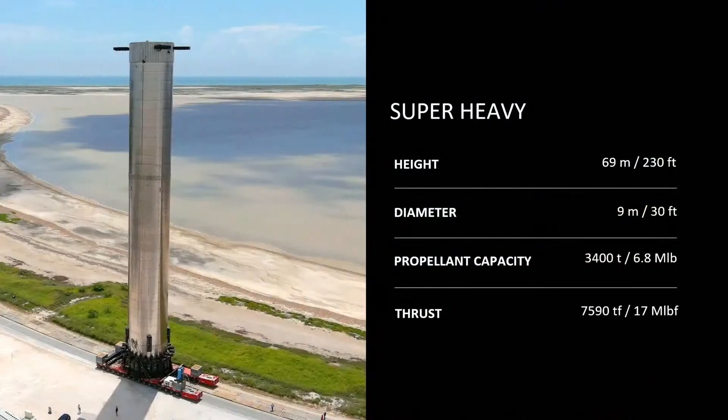Just to put this into perspective: the Saturn V was 7.5 million pounds of thrust, and Starship is 17 million pounds. So it's more than twice the thrust of a Saturn V, which was the largest rocket ever to get to orbit. Super Heavy is the largest flying object of any kind — or will be.